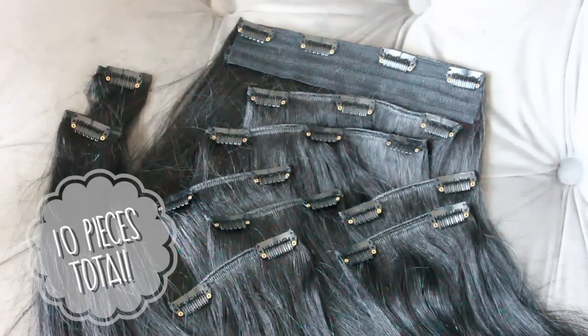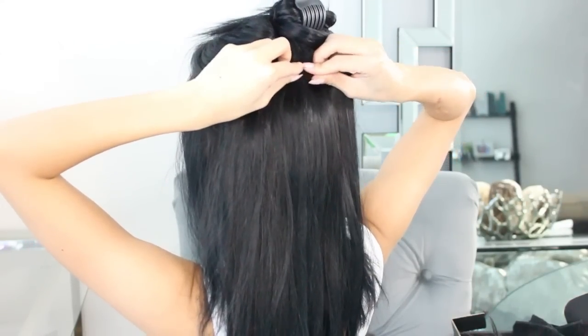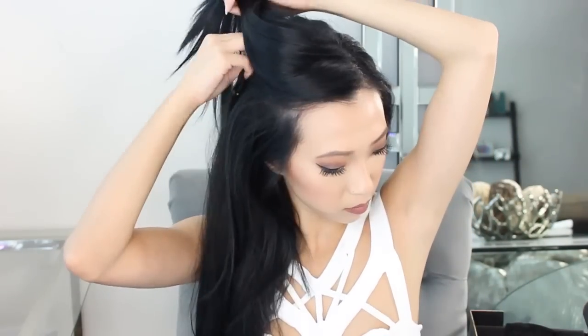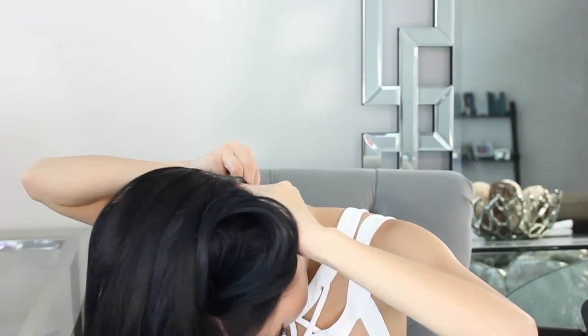I'm just going to clip these in starting at the crown of my head working my way down. I've never had any issues with the clips on these hair extensions — some aren't strong enough, they move around, or even fall apart after a while — but these have always been amazing and they feel comfortable, which is huge for me. The other thing I look for in well-made hair extensions is how much they shed. I cannot stand extensions that shed everywhere, and these do not do that, which is probably why they last so long.